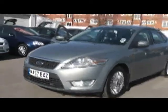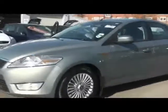Welcome to Imperial Cars. We have a 57 Ford Bondado ZTEC. Take a quick tour around the car.